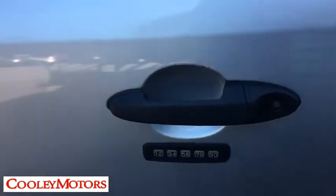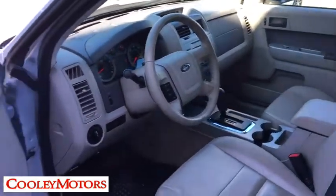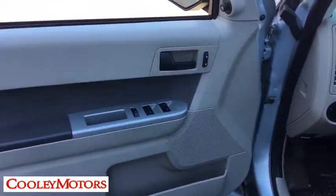Power windows. Rear window defroster. Compass. Remote keyless entry. Brake assist. Overhead console. Tachometer. Sirius satellite radio. Panic alarm. Front bucket seats.